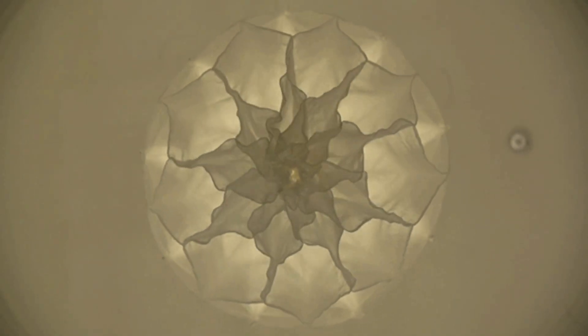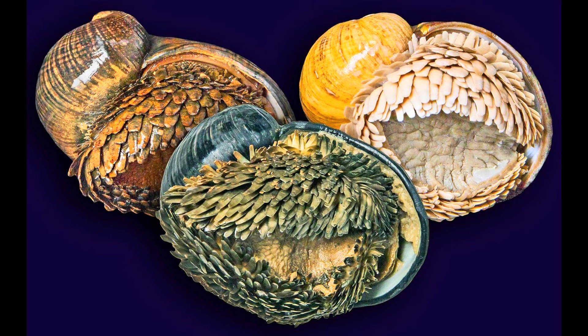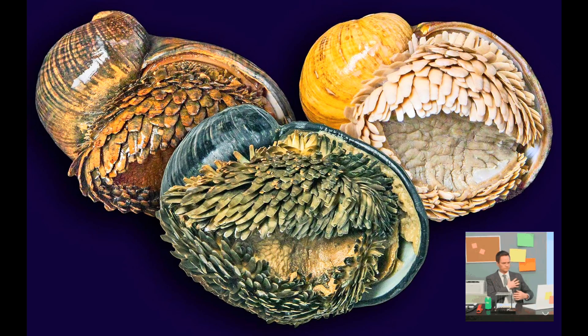This is called biomimicry. If you're interested in learning more about biomimicry, I've already put out a video on the subject — you can see it linked here. So yeah, this tiny snail is basically influencing military-grade tech while we're still trying to remember where we left our keys.